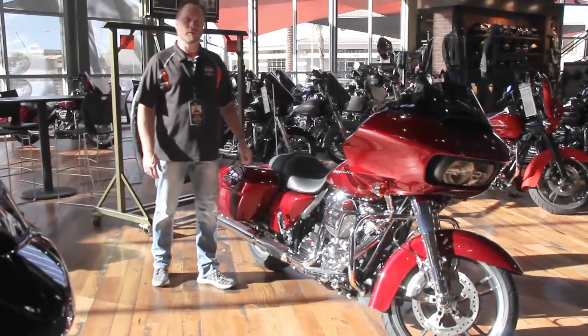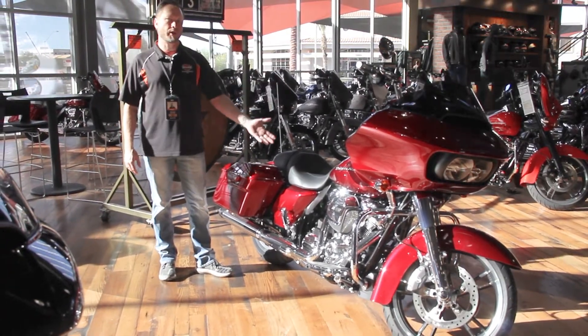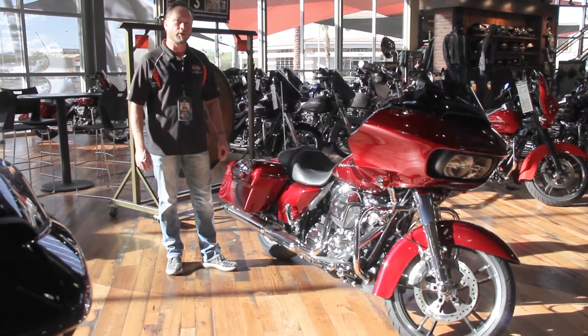Hi, I'm Chad, Harley-Davidson of Scottsdale. I want to introduce you to our 2017 Road Glide Special.